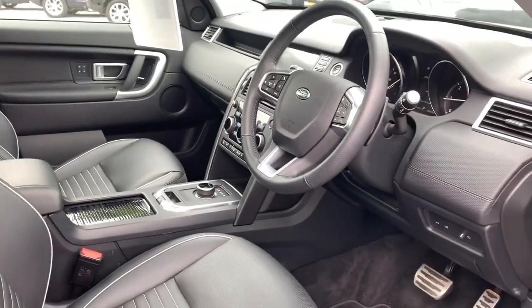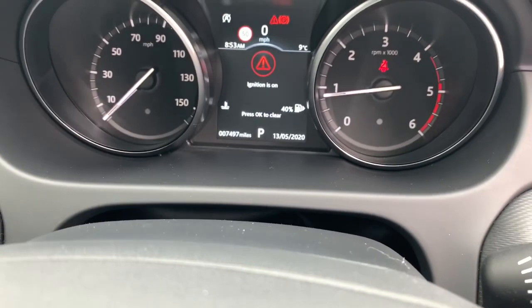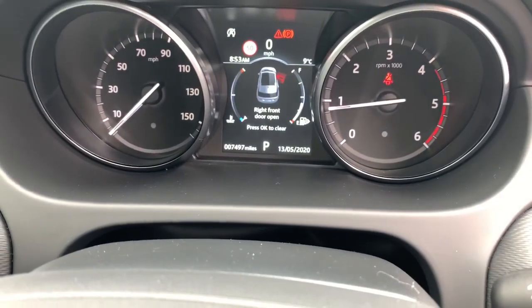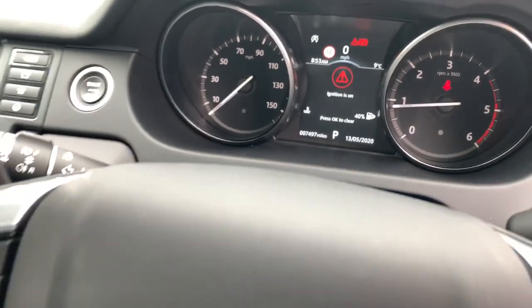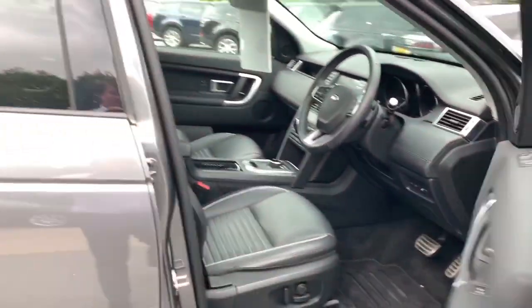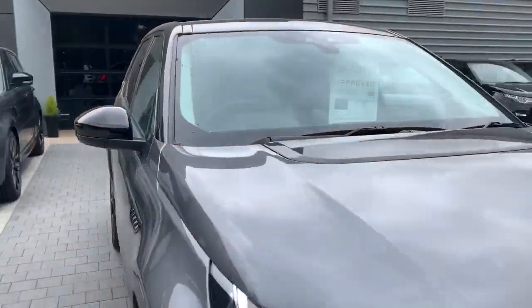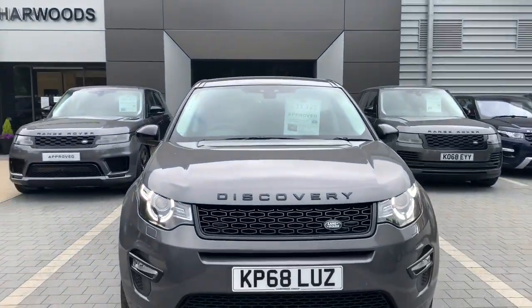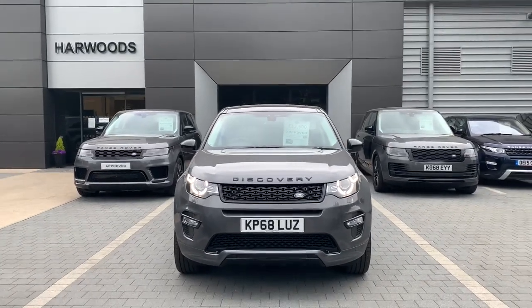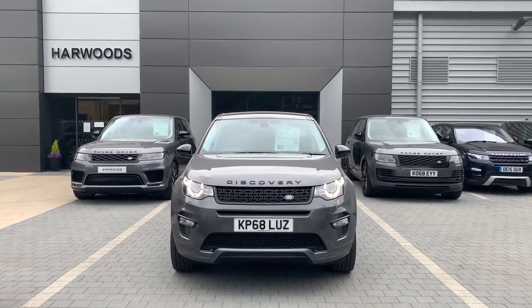Overall, a very nice cabin indeed. This car has covered 7,497 miles and I hope this video shows you just what fantastic condition it is in. Please feel free to contact us if you have any questions around this particular model and we'll be more than happy to help. I hope you have a wonderful day — please stay safe, stay home, and we look forward to speaking to you soon. Bye bye.